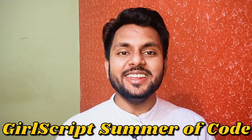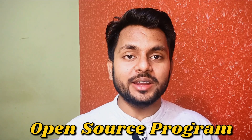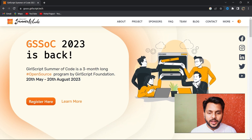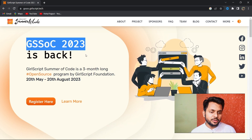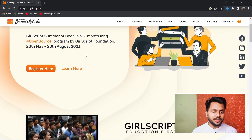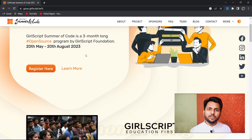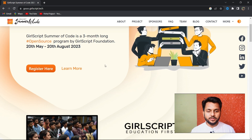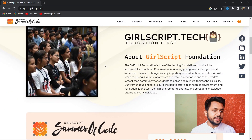Hello everyone. In this video we are going to talk about the GSSoC — GulfScript Summer of Code. It is an open source program for everyone who wants to get started with open source. Just go to the gshox.gulfscript.tech website, where you can find that GSSoC 2023 is back. It is a three-month long open source program.